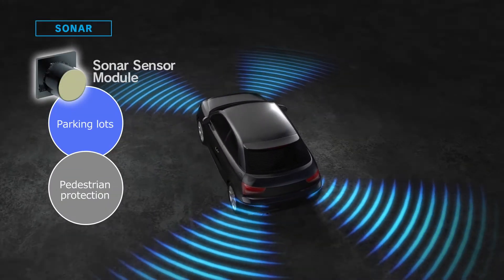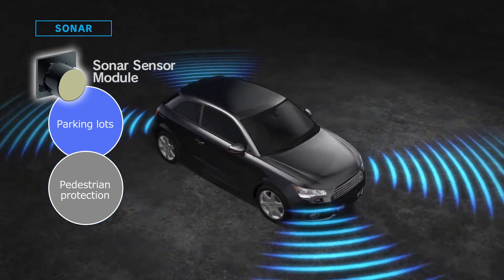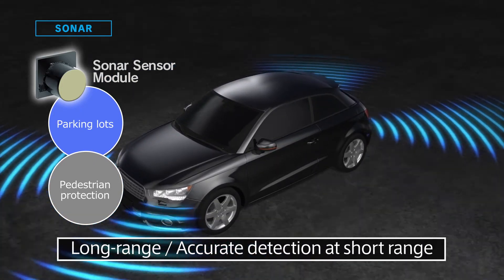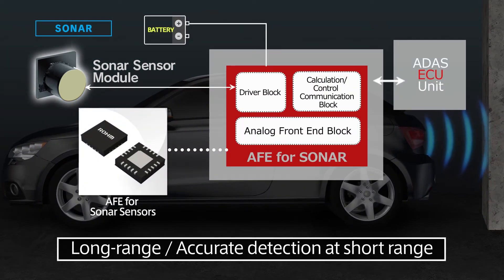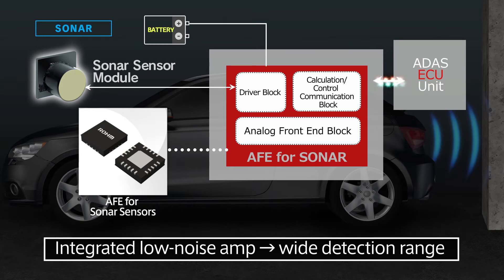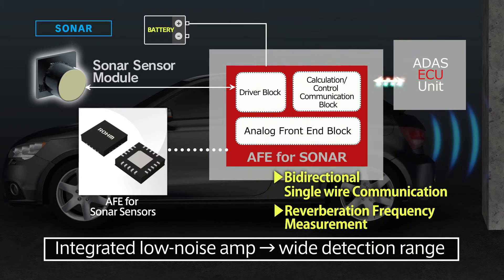Ultrasonic sensing has been quickly adopted in automatic parking and pedestrian protection systems. But, in recent years, detection at longer distances is required in addition to accurate detection at shorter distances. Roam AFE, analog front-end ICs, meet the need for high sensing accuracy. A built-in low noise amp enables a wide detection range. The chip includes bi-directional single-wire communication and reverberation frequency measurement required for AFE on a single chip.